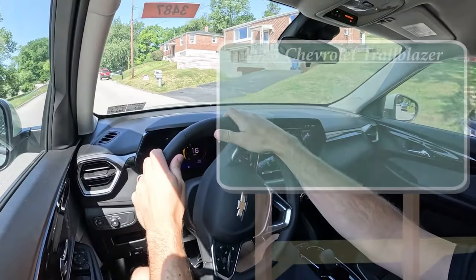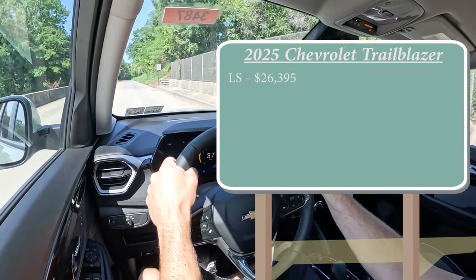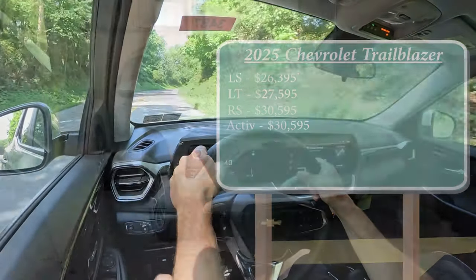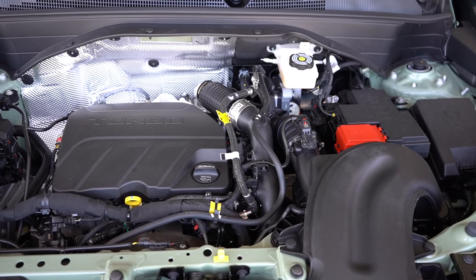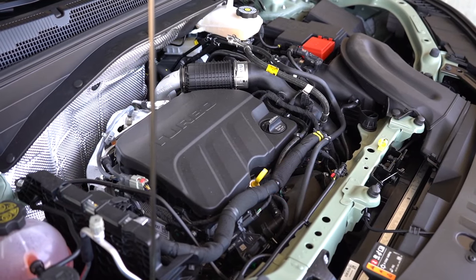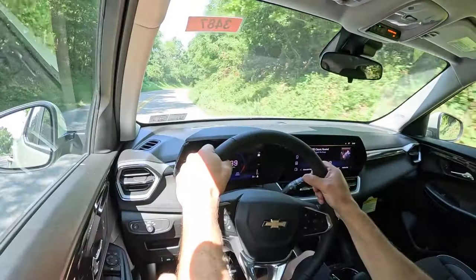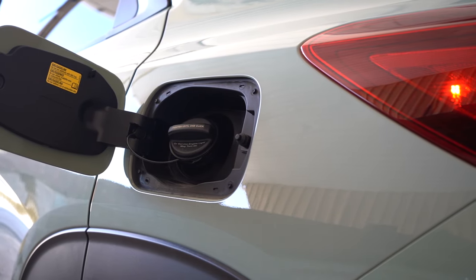Let's start with pricing. There will be several different trim levels for the 2025 Trailblazer. First one being the LS, starting at $26,395. You've got the LT, starting at $27,595. RS for $30,595. And lastly, the Active, starting at $50,595. But regardless of the trim level you go with, the powertrain is going to be the same. Powering the little beast is a 1.3-liter turbocharged three-cylinder, putting out 155 horsepower at 5,600 RPM, 174 pound-feet of torque coming in at 1,600 RPM. Power is sent to all four wheels — all-wheel drive comes standard. Power is sent through a nine-speed automatic. Zero to 60 time approximately 8.7 seconds. MPG numbers come in at 26 in the city, 29 on the highway, taking regular unleaded fuel.